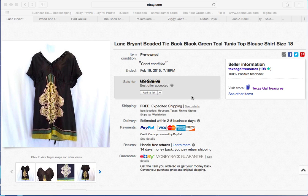Welcome to Texas Gal Treasures. This is my first video of things that have sold lately.